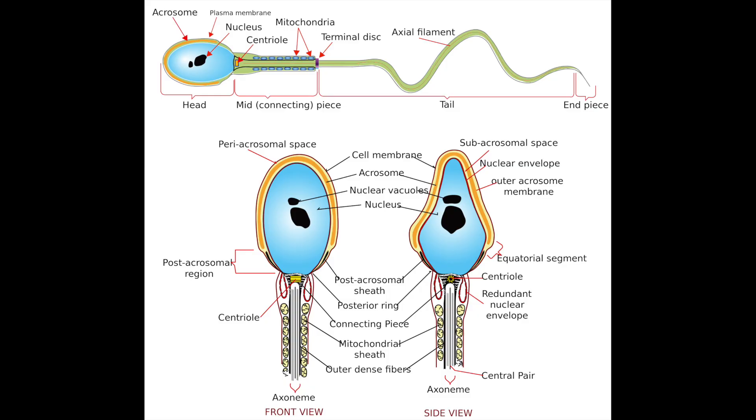Now onto sperm cells. Sperm cells are very important in reproduction to help create new life. The main features are a long tail and a streamlined head. The long tail is the flagellum, which helps the sperm cell move, and the streamlined head is also designed to help it move efficiently.